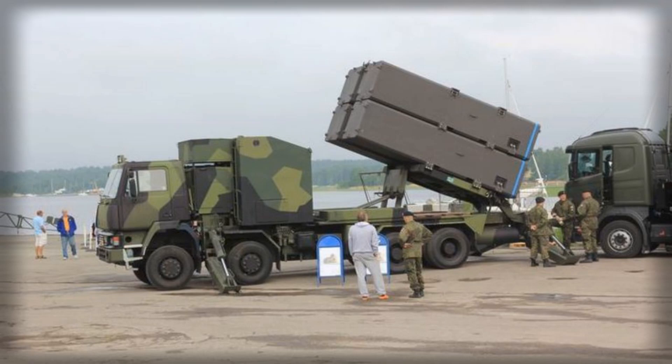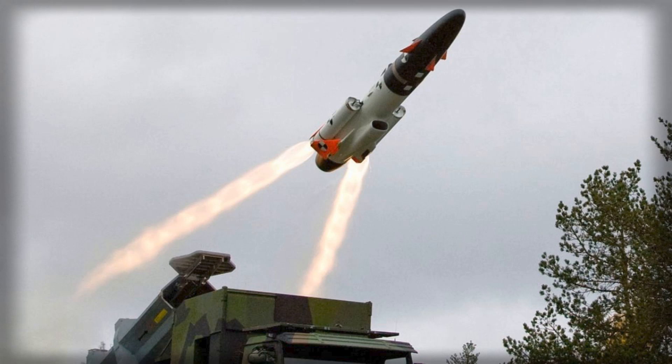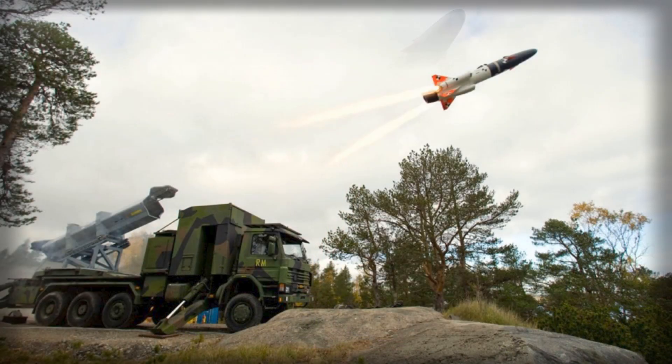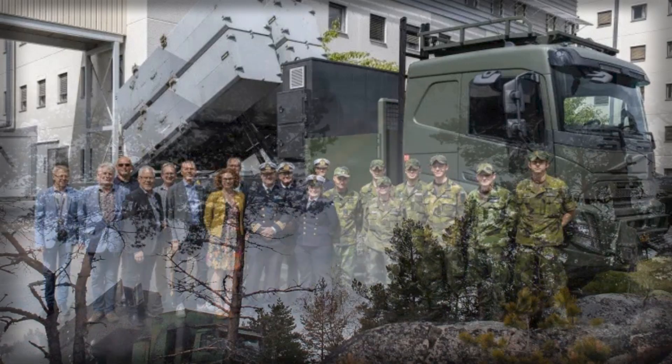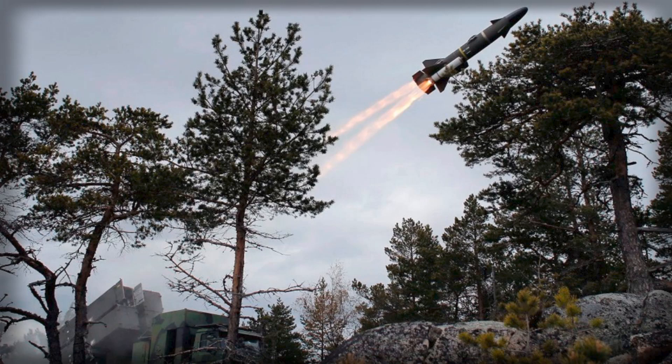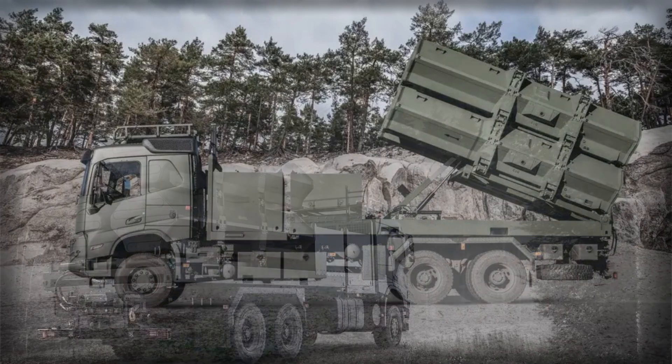The system's operational structure centers on a battery model, where multiple launcher vehicles coordinate with a mobile command post. This command node integrates with a variety of sensors, including shore-based radars, airborne surveillance platforms, drones, and naval monitoring systems, to generate precise targeting solutions. Additional dedicated sensor vehicles can provide local radar coverage and battle damage assessment, while logistics trucks equipped with cranes reload expended missile canisters in roughly 15 minutes. Together, these elements create a networked, agile defense capability that can respond rapidly to evolving maritime threats while remaining difficult for adversaries to locate and engage.